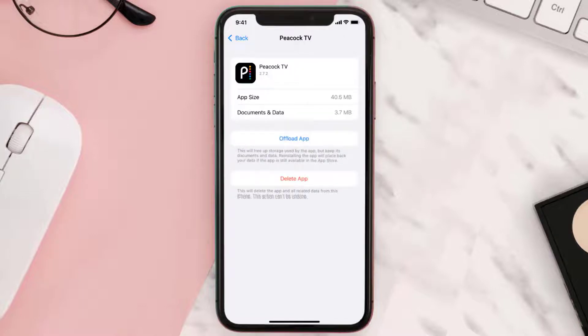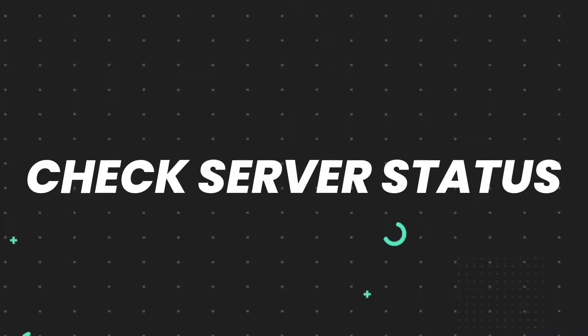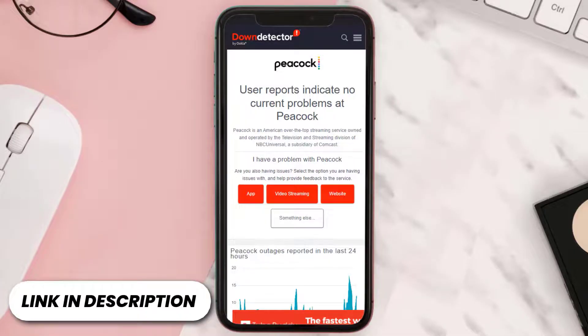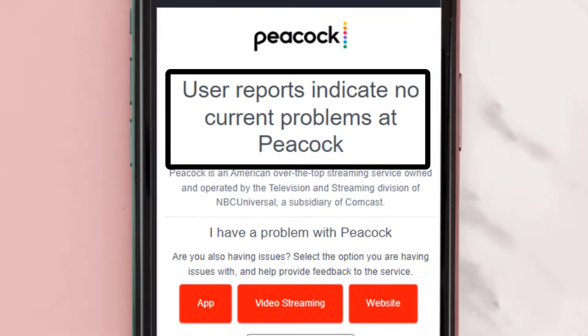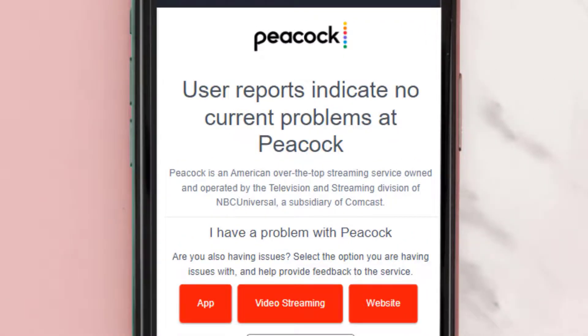This should fix the issue, but if it doesn't, open up the Peacock status webpage on your web browser and check its server status. Sometimes it can happen due to server issues. In case you find a temporary outage, wait for some time and try again later.